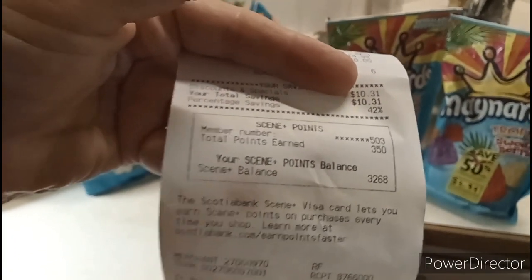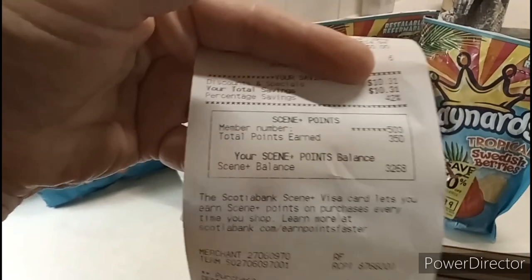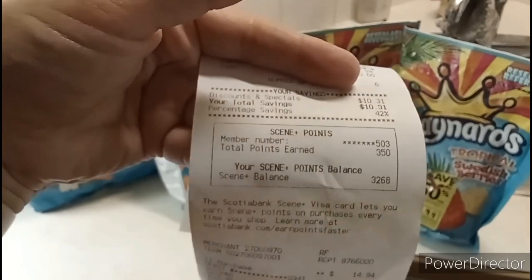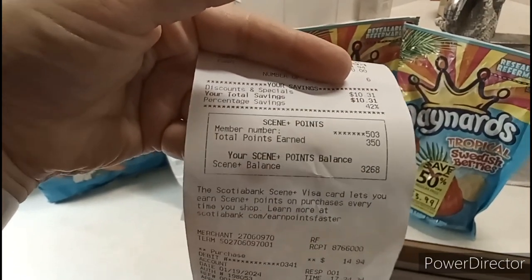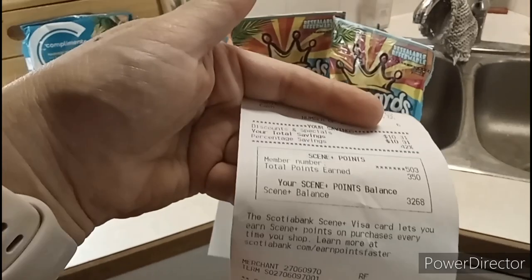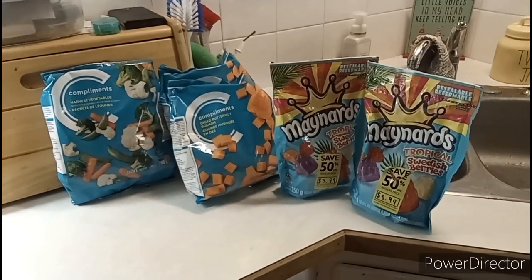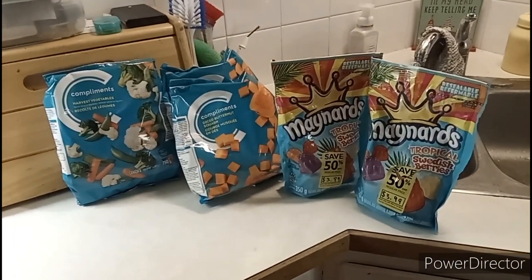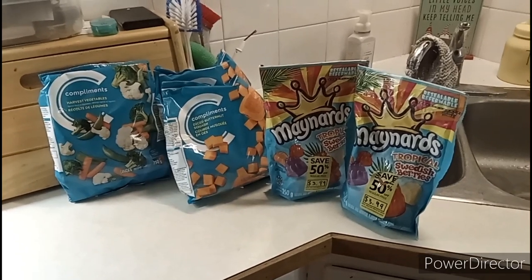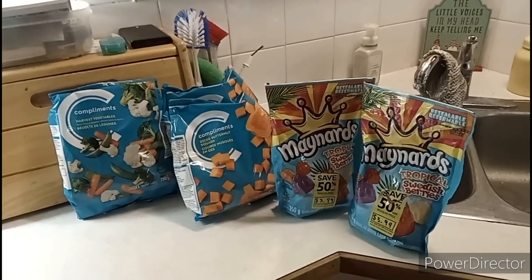I earned 350 Scene Plus points on this order. Going into this I had 3,268 Scene Plus points - you can only redeem in increments of $10, just like the PC Optimum program - so I was already at the $30 mark. After this hits my account I'll be sitting at 3,618 points, still at the $30 mark. Considering I started January with zero - I used up all my Scene Plus points at Christmas - the fact that in less than a month I've managed to earn back over $30 in points is pretty good. Now I'll put this stuff in the freezer and then do my Superstore shopping.